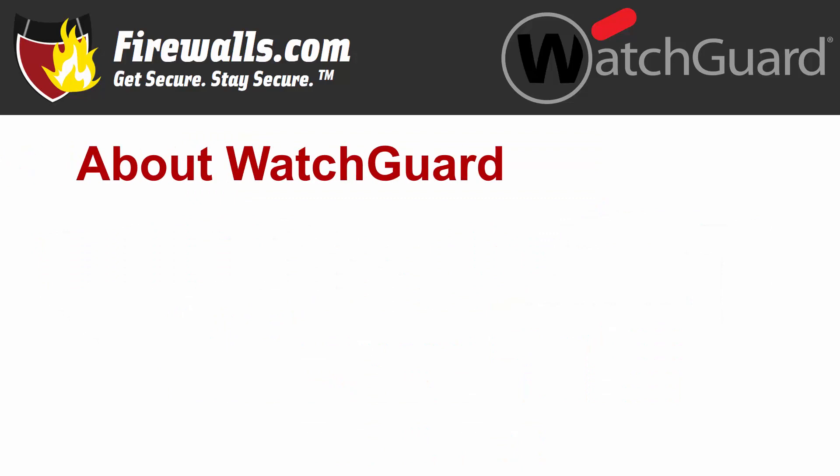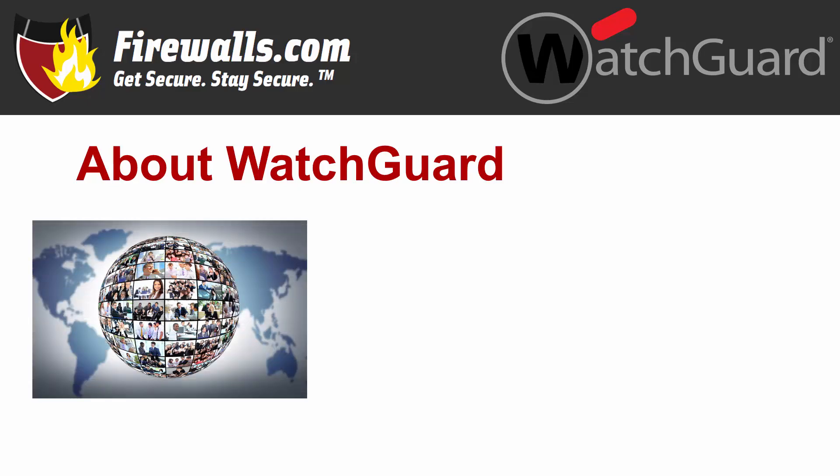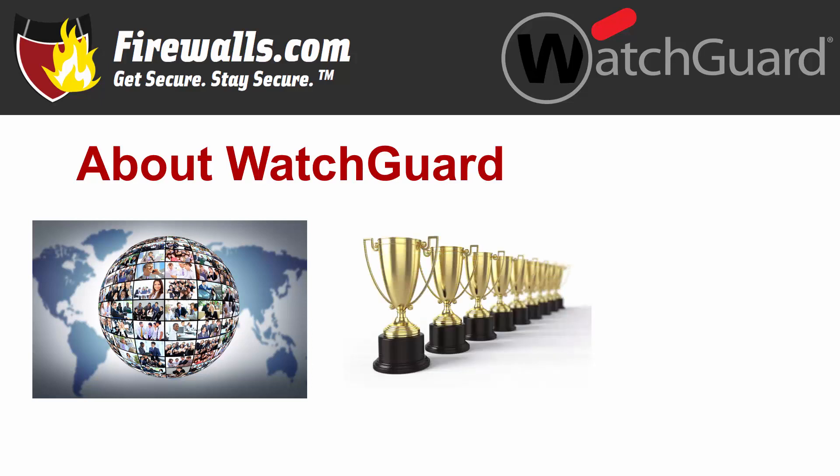We'll start with a primer on WatchGuard. WatchGuard has been around more than two decades, providing easy to deploy and manage cybersecurity solutions, counting more than 80,000 small and mid-size enterprises as customers, with awards and recognition from several third-party organizations. WatchGuard is considered a leader in the network security space, offering a suite of products including firewalls, access points, and more with the security services to go with them.